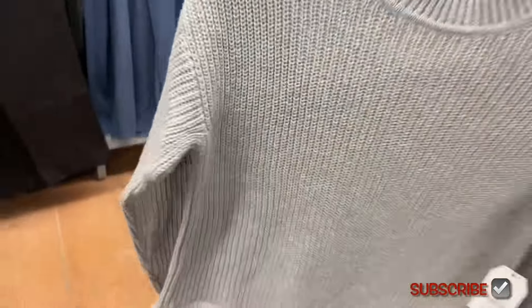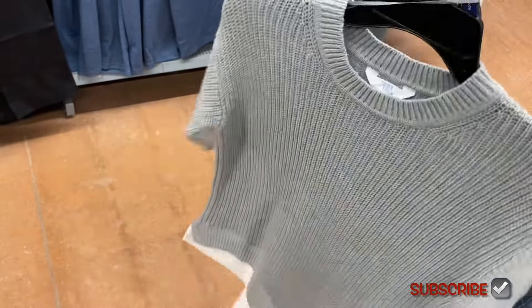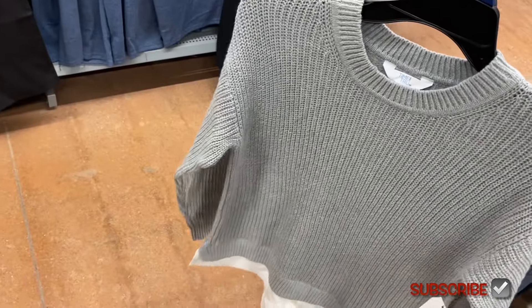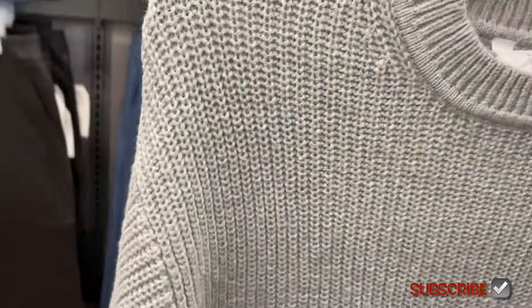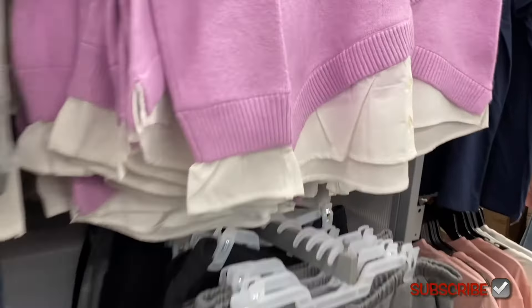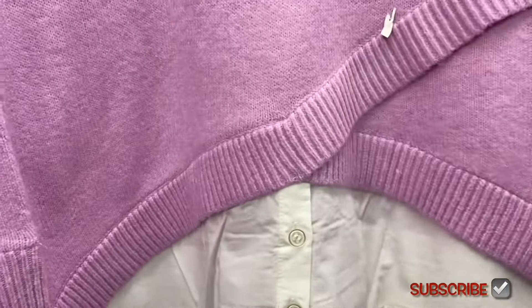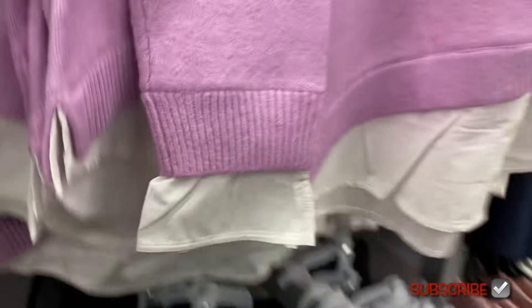They also have this in plus size too, with the white button-down shirt. They had like four colors, and if you didn't see that video it's a couple videos back — you can just click back on it. You can get it in gray, and they have more back there too. This one is different — see how it's asymmetrical right there? It kind of goes up. It says twofer sweater.